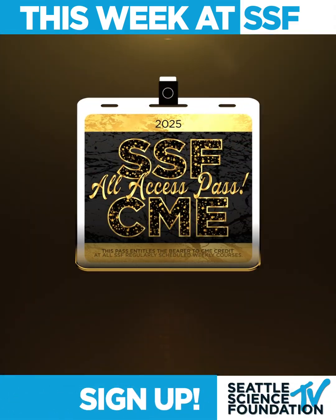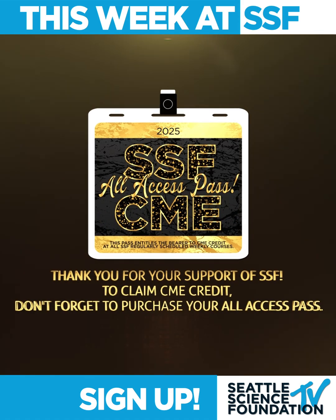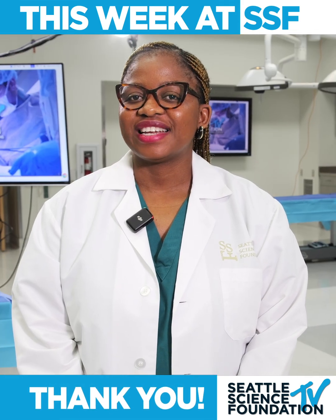Also, don't forget to sign up for our SSF CME All Access Pass to claim credit for all our courses. Thank you for supporting the Seattle Science Foundation.